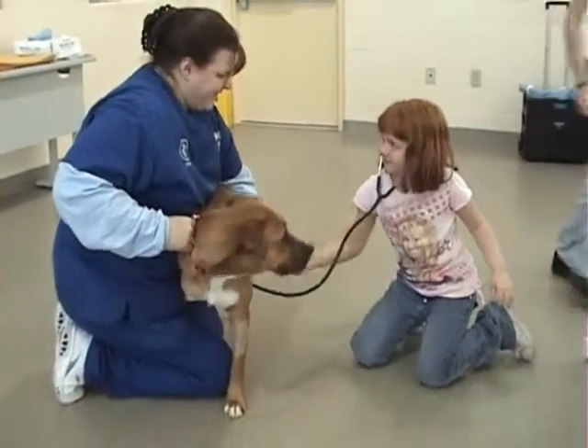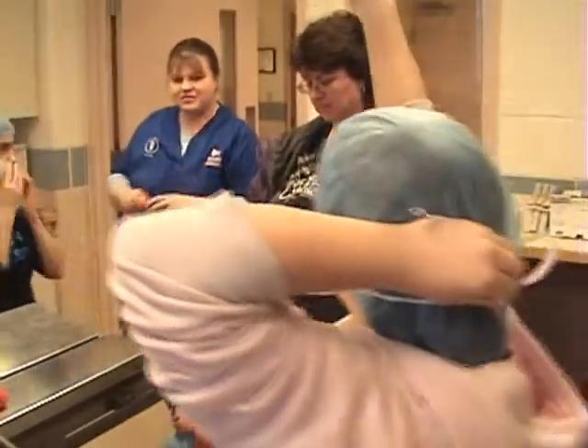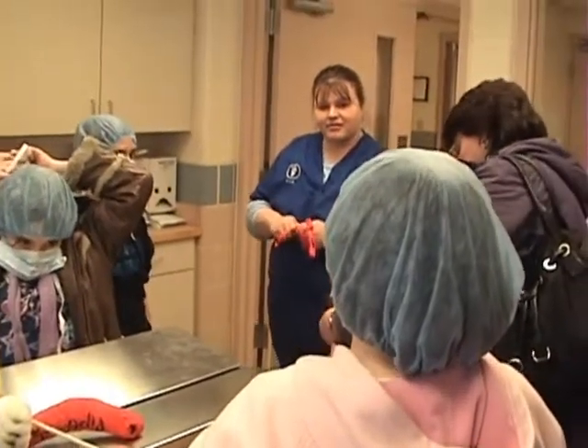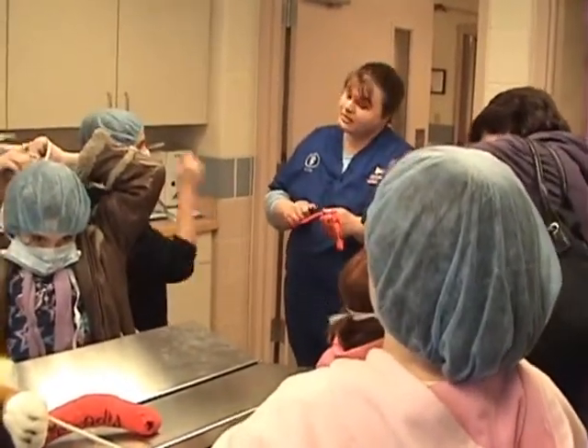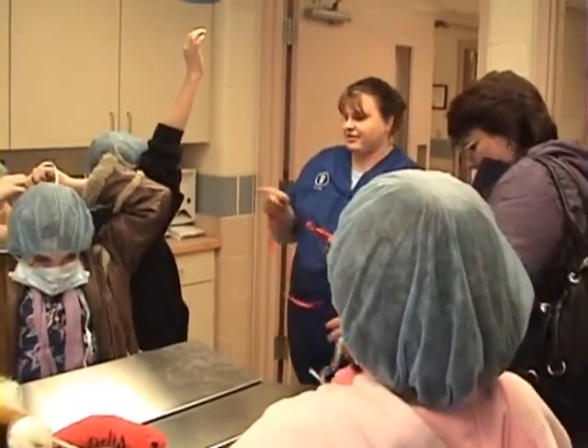And it starts with our education program. Why do you think we have to wear those masks? So you don't breathe. It's neat to see them get so excited that at a 5th or 6th grade level they actually get some of the things that we do with a doctoral degree.